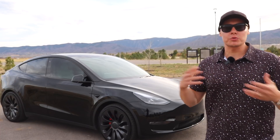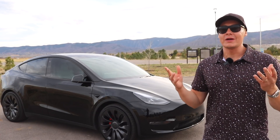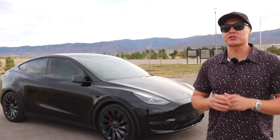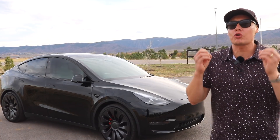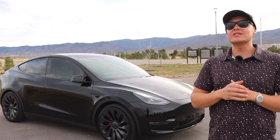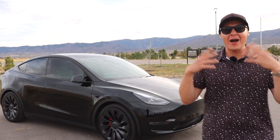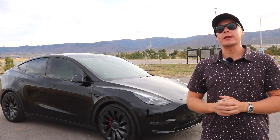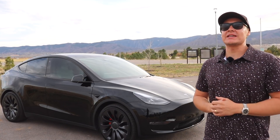People ask me all the time, Brad, which one should I get? If you're in the market, buy the Model Y. And if you really don't care about spending a few extra thousand dollars, buy the Model Y Performance because it is the best valued EV on the market — maybe even the best valued car on the market hands down. For what you get, you get a car that goes zero to 60 in 3.5 seconds and it's safer than a Volvo. You cannot get better value than that. If you like this kind of content, please go ahead and give me a like, give me a sub, and we'll see you in the next one.